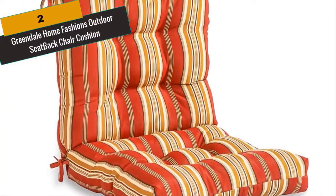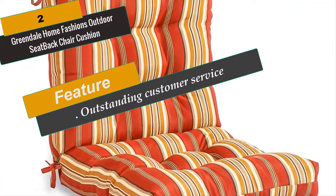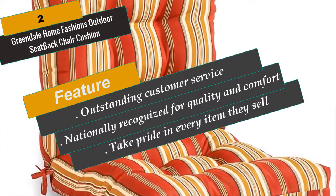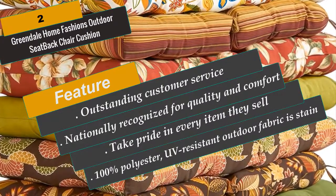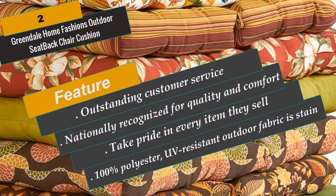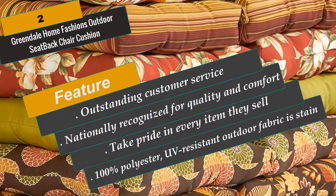A variety of colors and prints are available to enhance your outdoor décor. Each cushion is overstuffed with a poly-fiber fill made from recycled bottles for added strength, comfort and durability. With so many beautiful patterns and rich colors available, the only decision will be which one to choose. The coordinating colors and patterns throughout all Greendale's outdoor pillow and cushion collections make it fun and simple to create your own unique outdoor look.